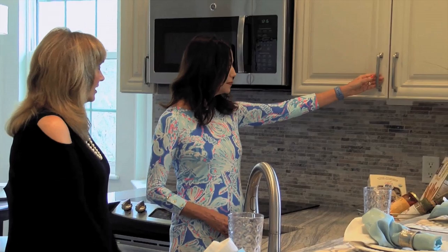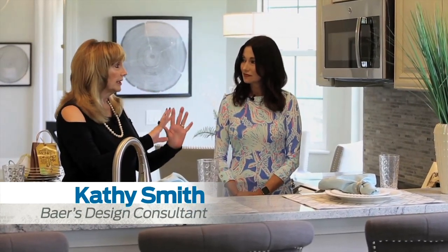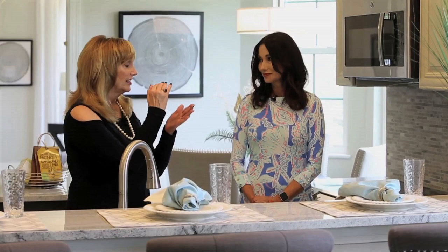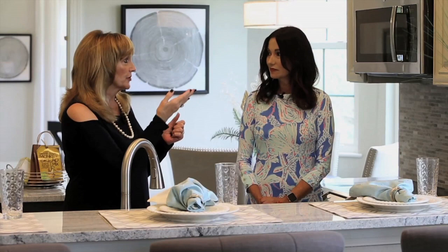You can't help but notice the hardware, and I think people sometimes fall a little flat on that — it doesn't match the rest of the design style. You have to take into account the entire design plan. This is a transitional brush nickel. She keeps in mind that older people sometimes have trouble with knobs, so she chose the pull handle, which is easier.